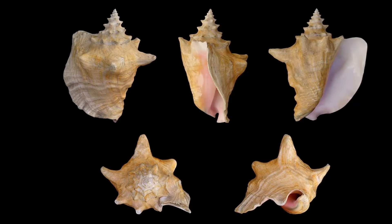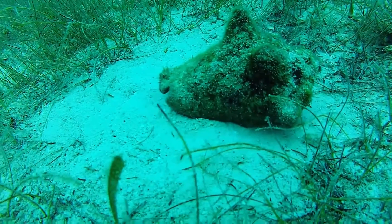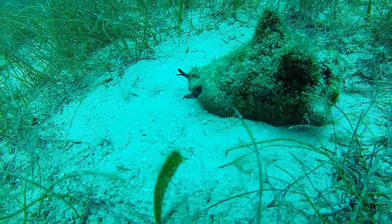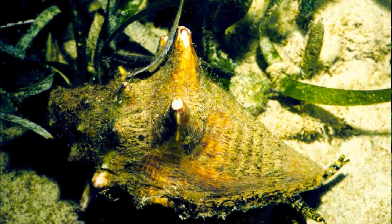The spire is high and strongly angled, with pointed knobs. The shell typically ranges in size from 6 to 9 inches, but some have shells to about 12 inches long. The shell is typically orange in color, but it often looks gray because it is covered in algae and debris.